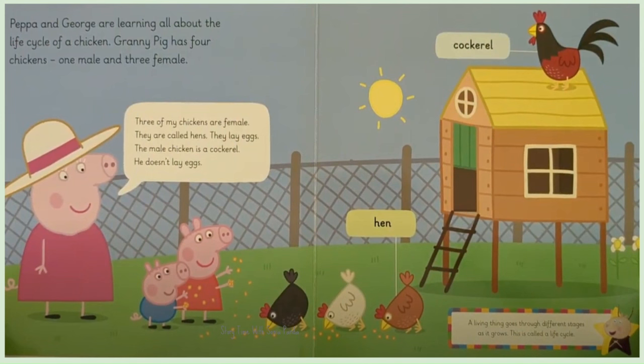Peppa and George are learning all about the life cycle of a chicken. Granny Pig has four chickens, one male and three female.